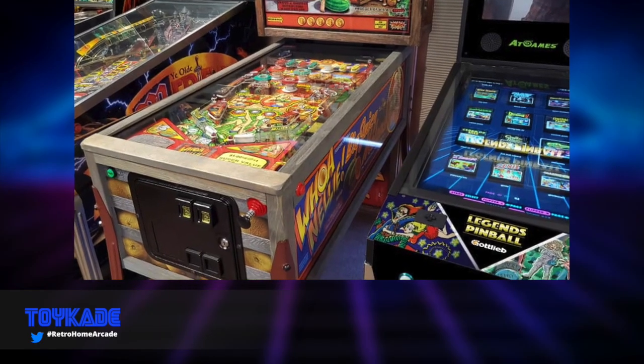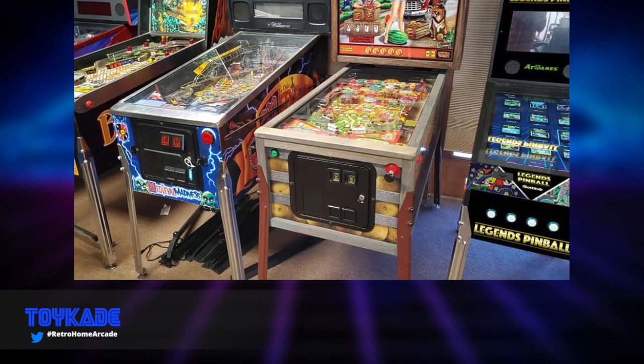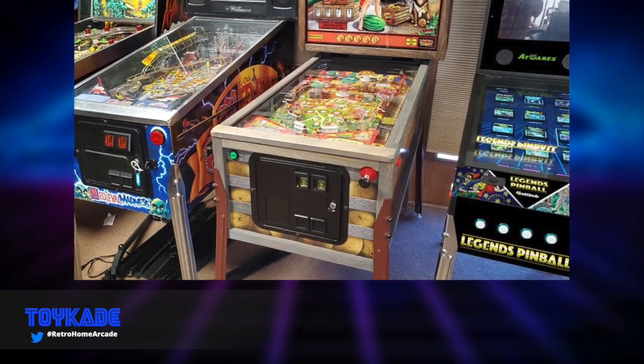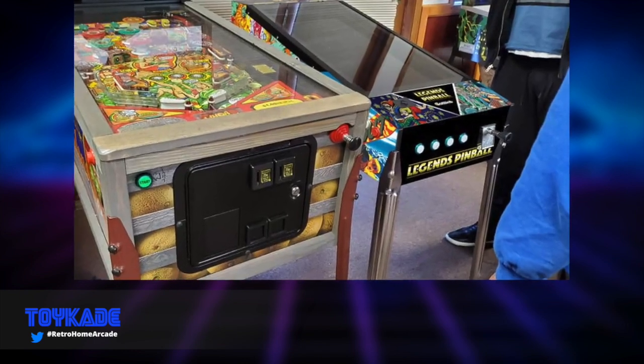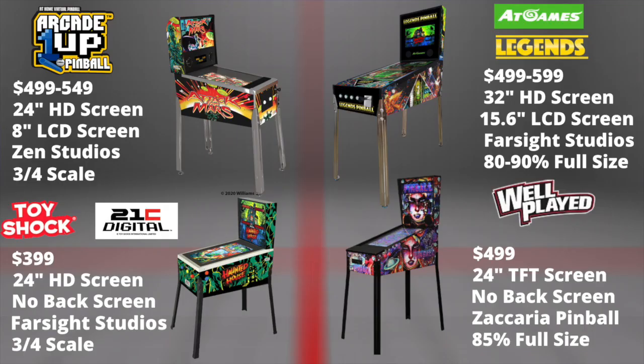Hey guys, thanks for tuning in to Toycade. One of the most anticipated announcements everyone was waiting for — since Arcade 1Up revealed their pinball offering at CES — is the At Games Legends Pinball. So let's try to answer the question on everyone's mind: which one should I buy? I'm going to answer this based on my analysis as a mechanical pinball owner, so this could be entirely different for you. Let's quickly summarize each unit.